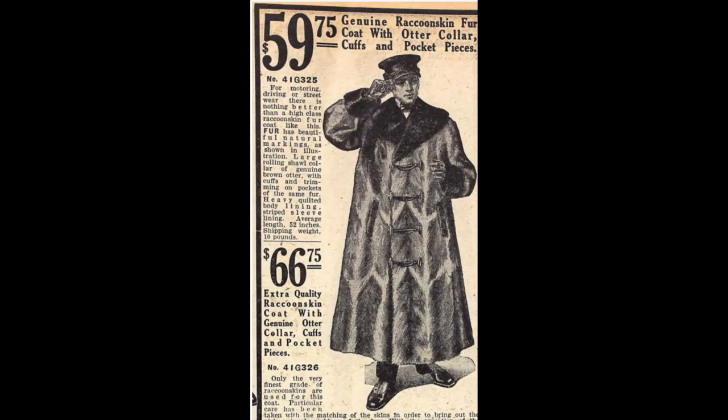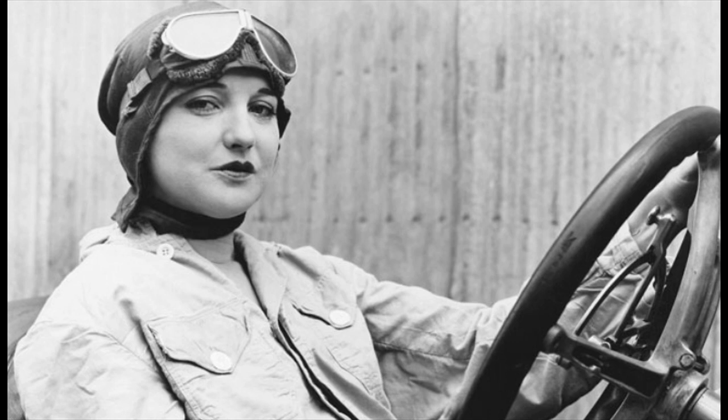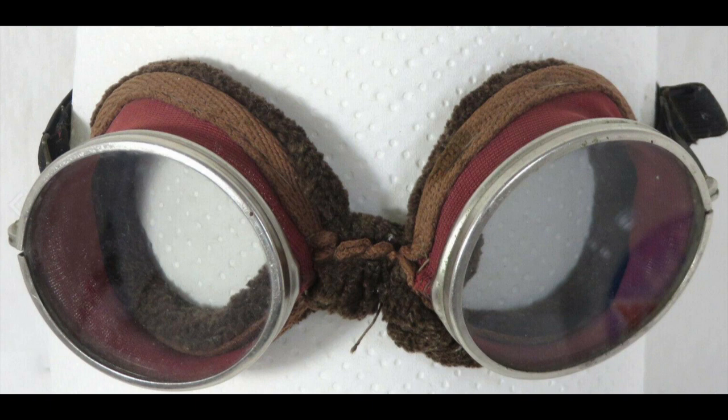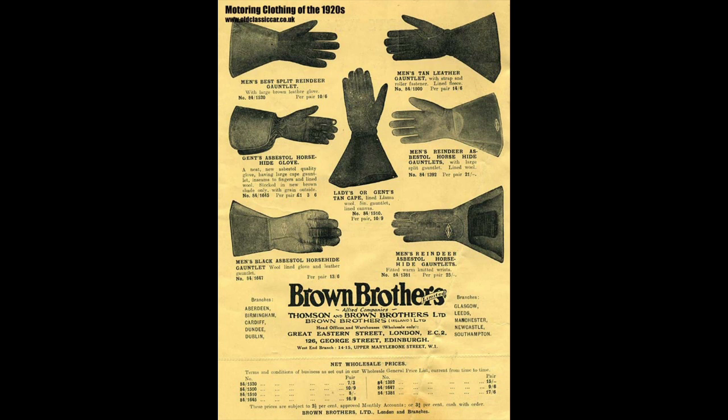gabardine. They provided protection from wind and dust while allowing freedom of movement. Goggles were also worn since early vehicles lacked windshields — drivers wore goggles to shield their eyes from wind, dust, and debris. Goggles had adjustable straps and various lens options for different weather conditions.